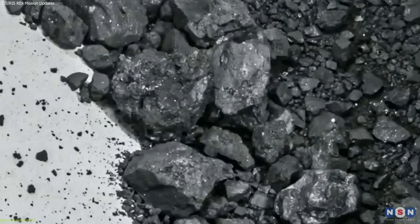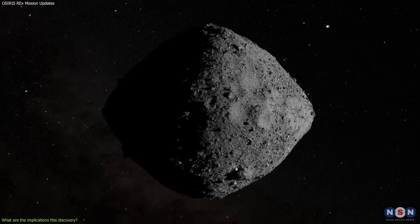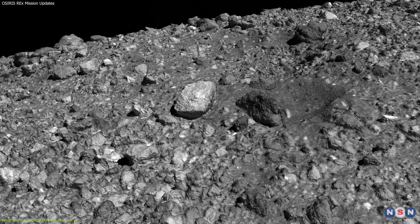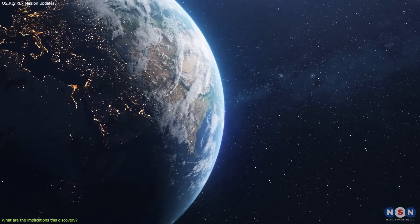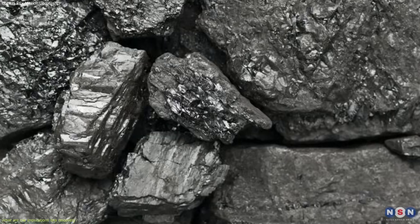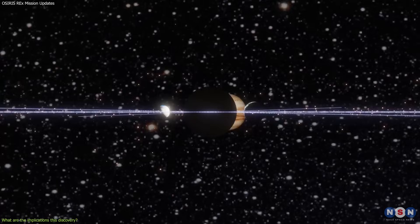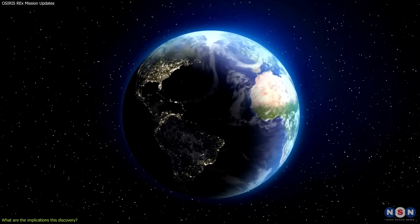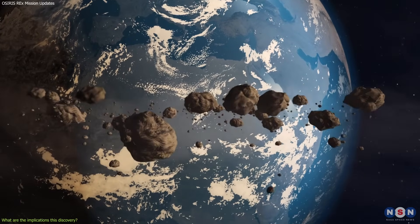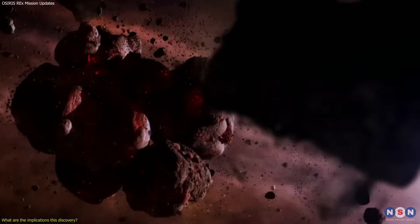The discovery of water and carbon in Bennu's sample has profound implications for our understanding of the solar system and the origin of life. It confirms that Bennu is a remnant of the early solar system that has preserved its primitive material for billions of years, and a potential source of water and carbon for other worlds, including our own. One hypothesis for the origin of life on Earth is that it was seeded by asteroids or comets that delivered water and organic molecules to our planet, which then combined with other elements and energy sources to form the first living cells.